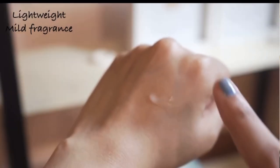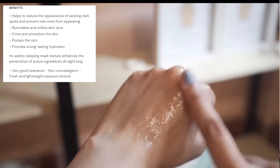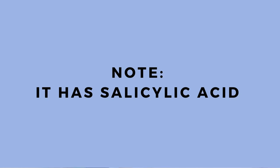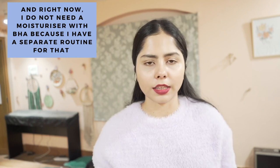I've finished the entire container, so I only have the empty jar now. I tried to find old video footage to show the texture. I won't repurchase it because I already use a niacinamide serum and a vitamin C serum, so adding a moisturizer with the same ingredients would be overdoing it. But if I had a simplified routine — just cleanser, toner, and moisturizer — I would absolutely use this because it has very good antioxidants and brightening ingredients. For a complicated layered routine it's redundant, but for a simplified brightening routine it's a great choice.